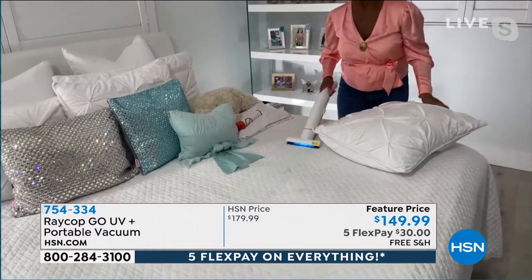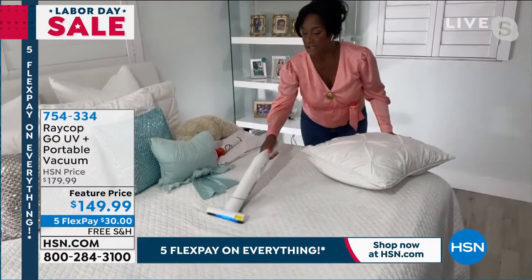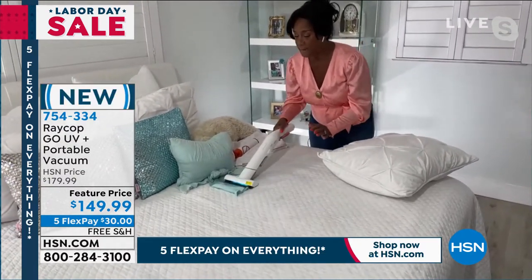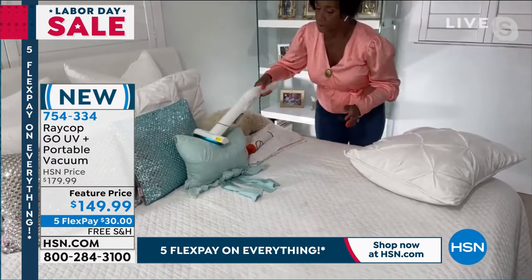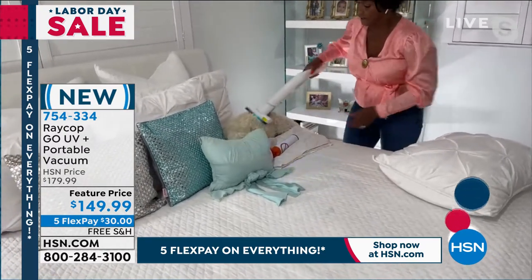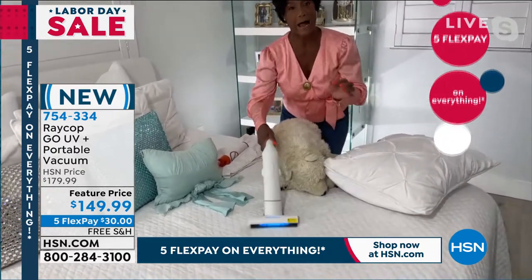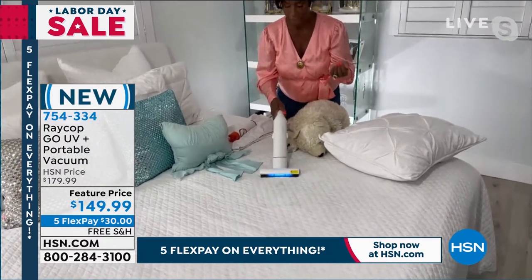It's also sanitizing — killing bacteria, E. coli, staph, and other viruses and germs that get into our bedding — but yet doing it in a gentle way. So I can even pass this over super delicate fabric, my beautiful pillows, and of course all of your stuffed animals for your kids. But this is not only an allergen product — it's really a powerful vacuum.